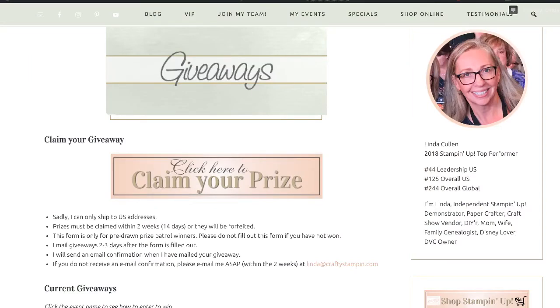And our winner is Angelica Leary — congratulations, Angelica! Head over to craftystampin.com, go to giveaways, click claim your prize, fill out the form, and I will get those in the mail to you. Thank you everybody for joining me today. I'll be back next week, hopefully on Thursday, and we'll have something fun to make. Have a wonderful day and wonderful weekend — bye!